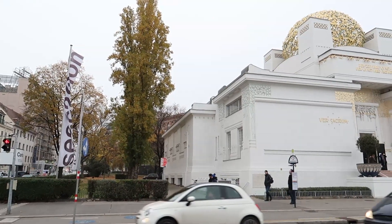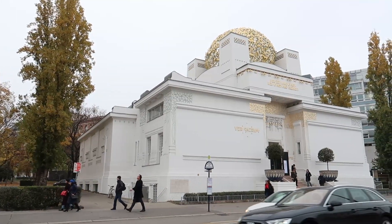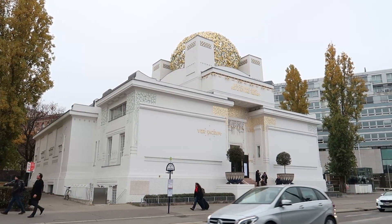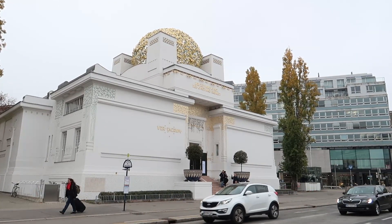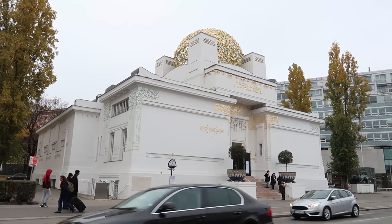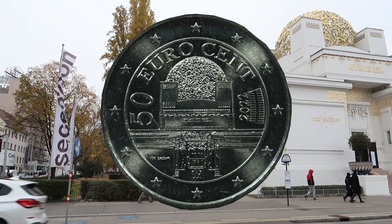This is the Secession Building in Vienna. It was built over a hundred years ago as an art exhibition center, and it still houses the art exhibition center. You will find it on the 50-cent coin from Austria.